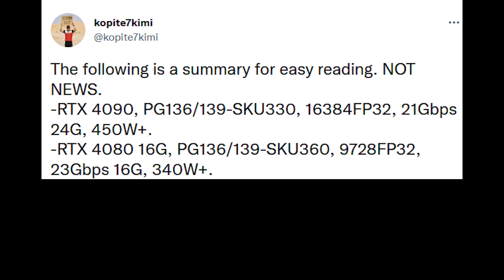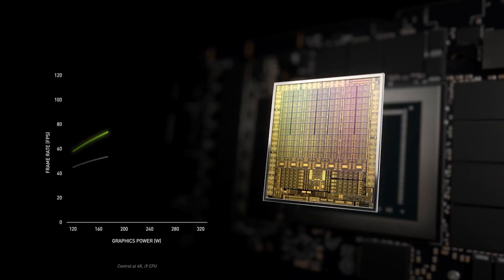The TGP is 340 watts but can be cranked up to 516 watts — again, that's the maximum power limit.